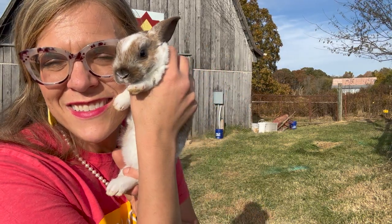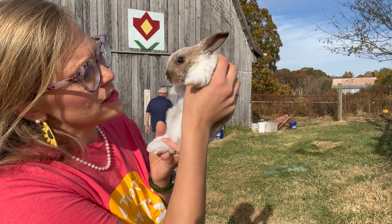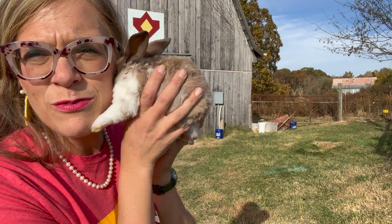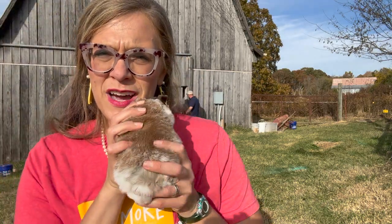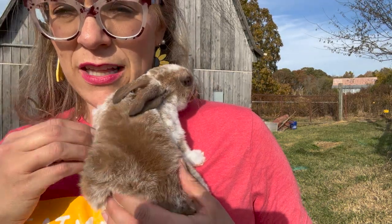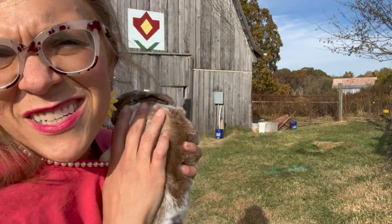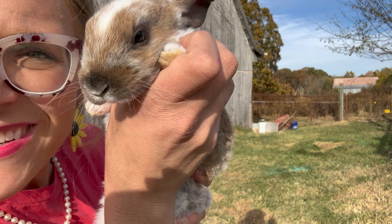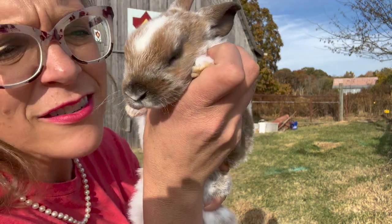Look at this cute little bunny — this little bunny is five weeks old today. They'll be six weeks old next week and they'll go out on pasture. This is a buck and he has quite unique fur, I really like his fur. He has curly whiskers — you see those little whiskers? Man, this camera's good. They're a little bit curly.